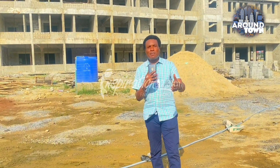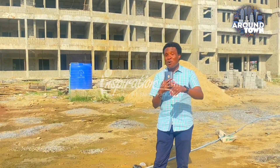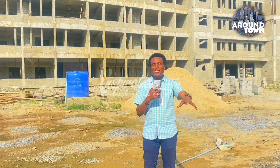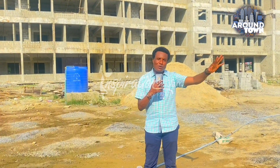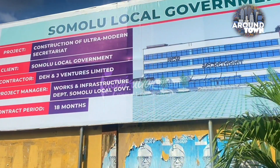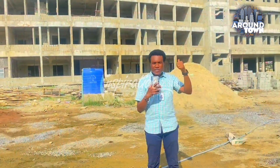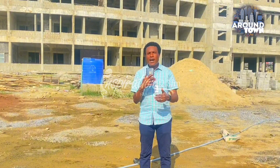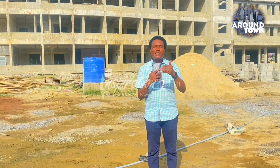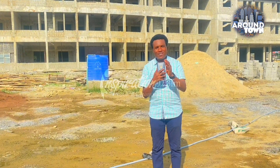To the local government chairman, Honorable Abdulhamid Salah, and all the people who work in the council — at the moment the council staff are in different places. Depending on the department you're looking for, you have to go to a different part of the local government to see them. But when this is completed, everybody will now be in one glorious complex, which is what you're seeing behind me.